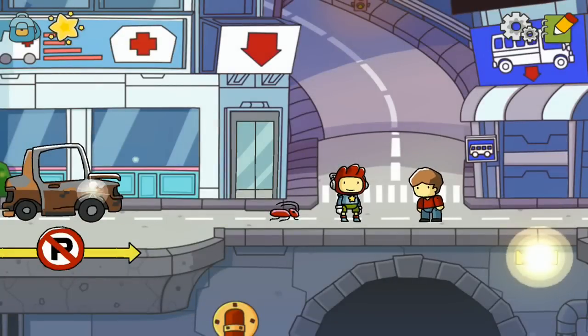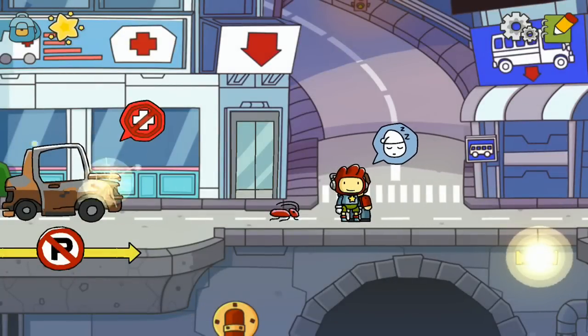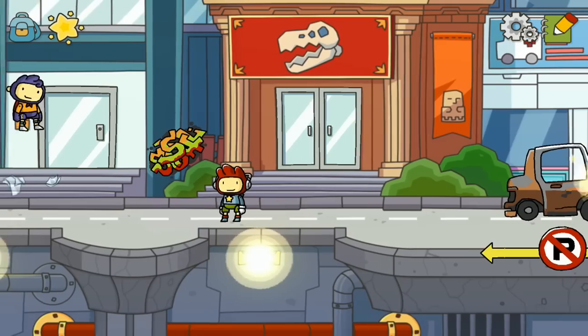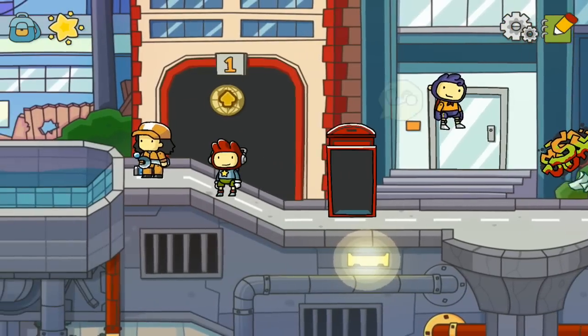Hey, what's happening gamers? Welcome back to Tablet Adventures here on the K-Wings Let's Plays channel. WB Games International asked us to look at Scribblenauts Unlimited, which is now on iOS and Google Play.